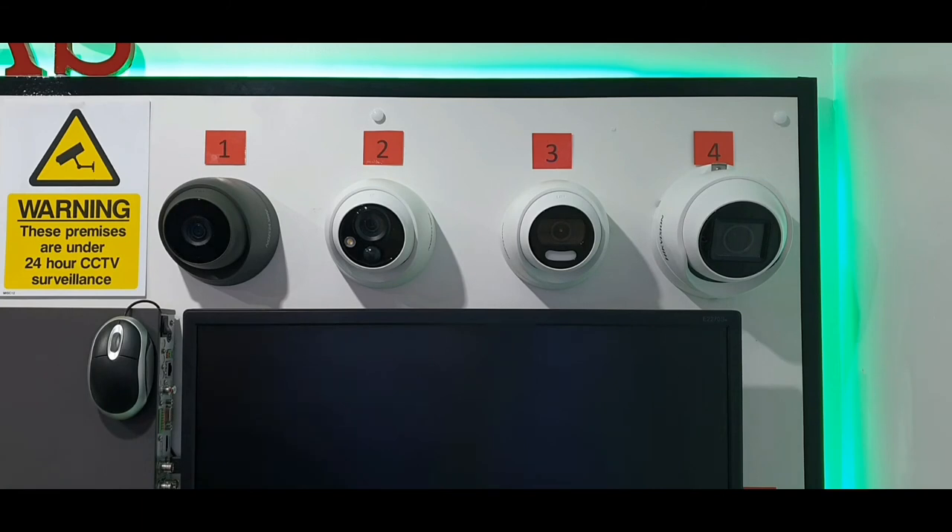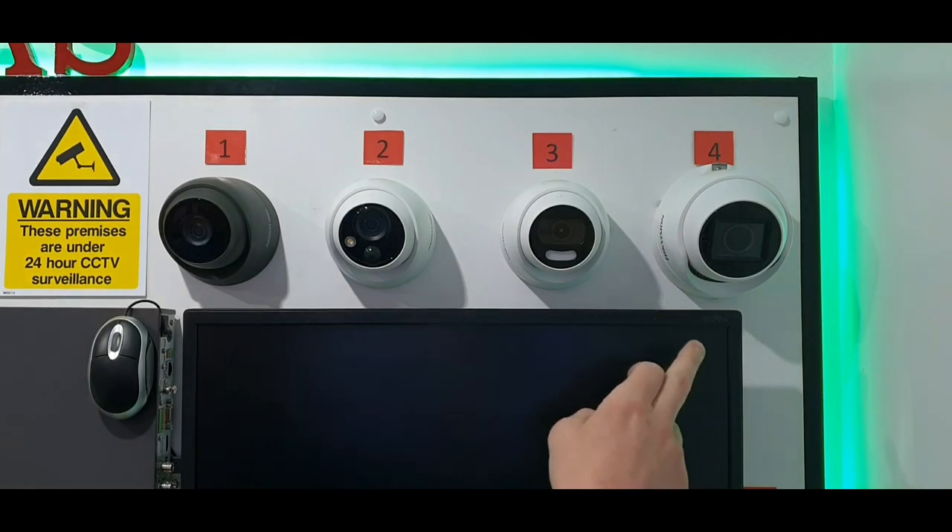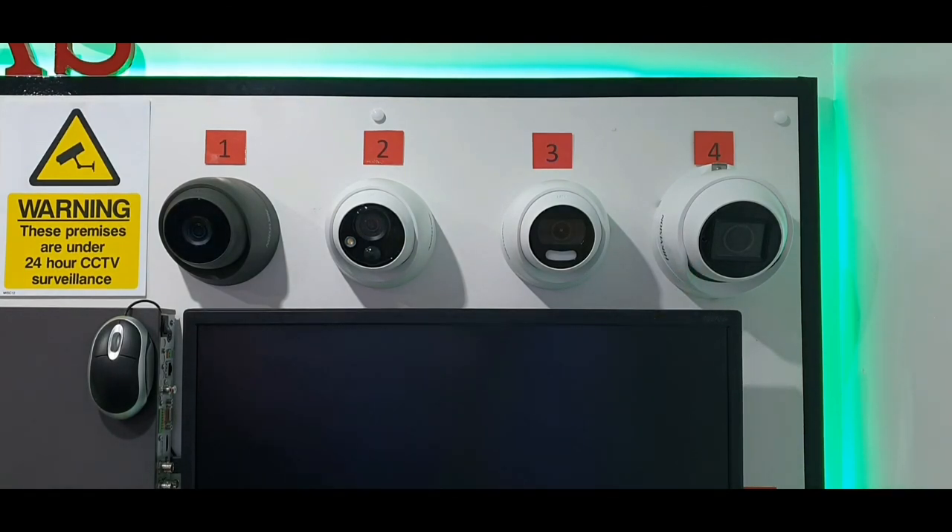Camera number four — you get two versions: the five megapixel and the 4K version. This camera is good if you're trying to view something at a long distance or get a face shot. We can tighten the shot to get a more defined picture of a person, car registration, or something like that. The five megapixel version has a 40 metre night vision range and the 4K version has a 60 metre range. The five megapixel is available in white and grey; the 4K version at the moment is only in white, though grey will likely come along later.